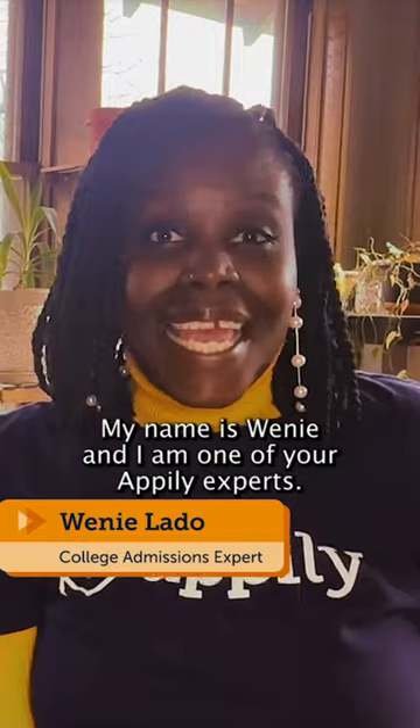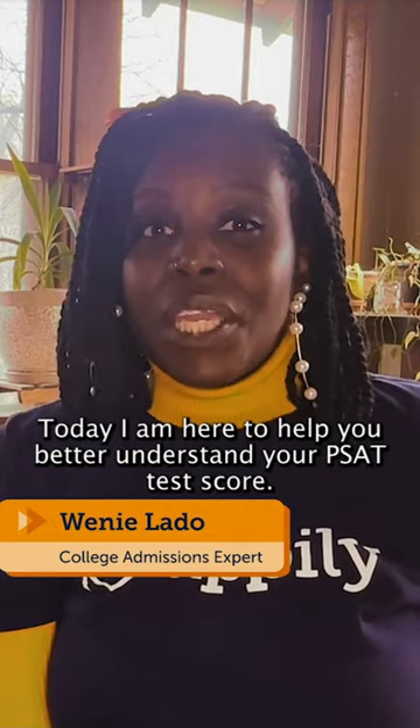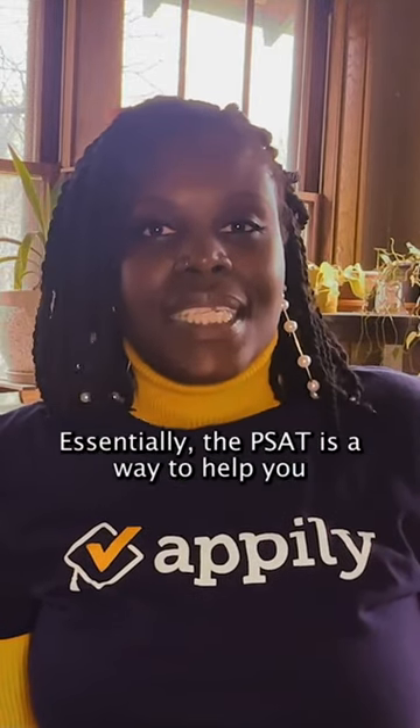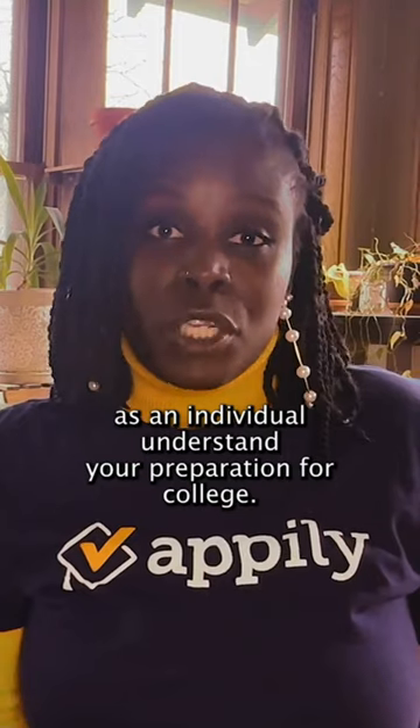Hi! Welcome to Appley.com. My name is Winnie and I am one of your Appley experts. Today I am here to help you better understand your PSAT test score. Essentially, the PSAT is a way to help you as an individual understand your preparation for college.